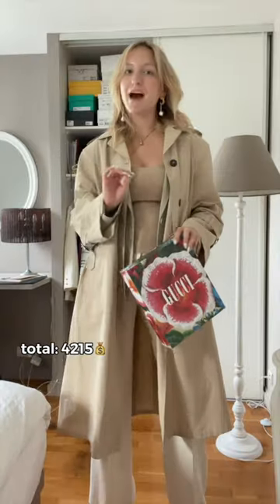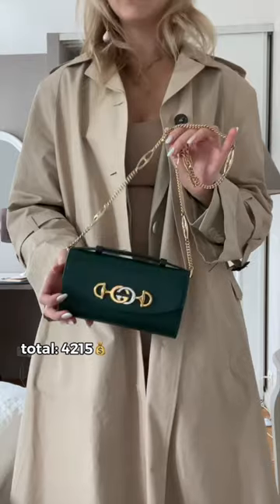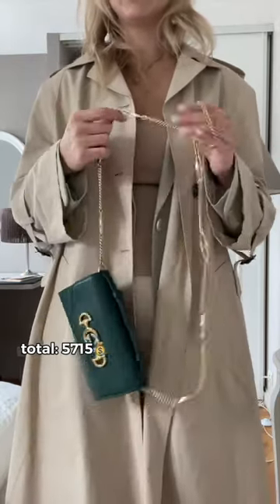My most expensive coat is this Prada trench coat that retails for $1600. I am much more into vintage bags, but I have this new Gucci one. I don't know exactly, but I'm going to guess this retailed for like $1500.